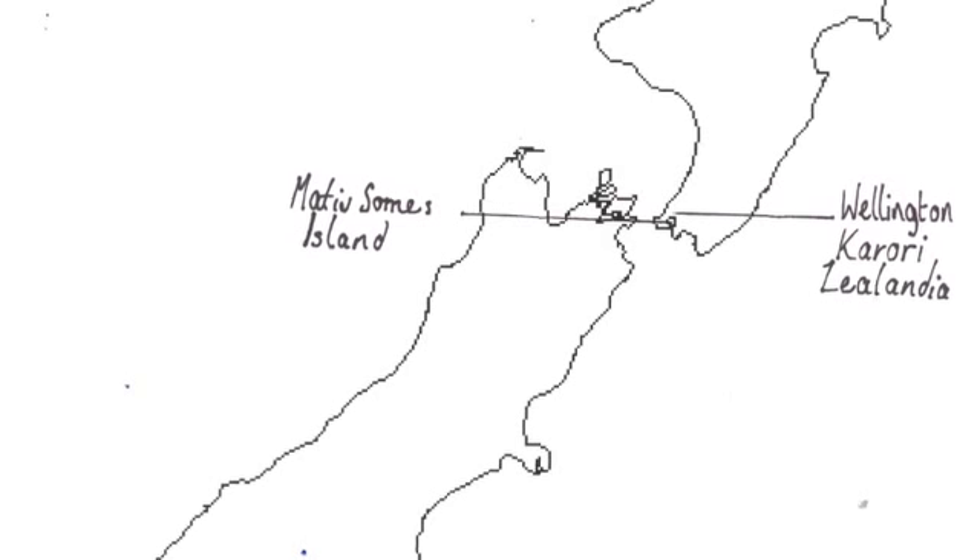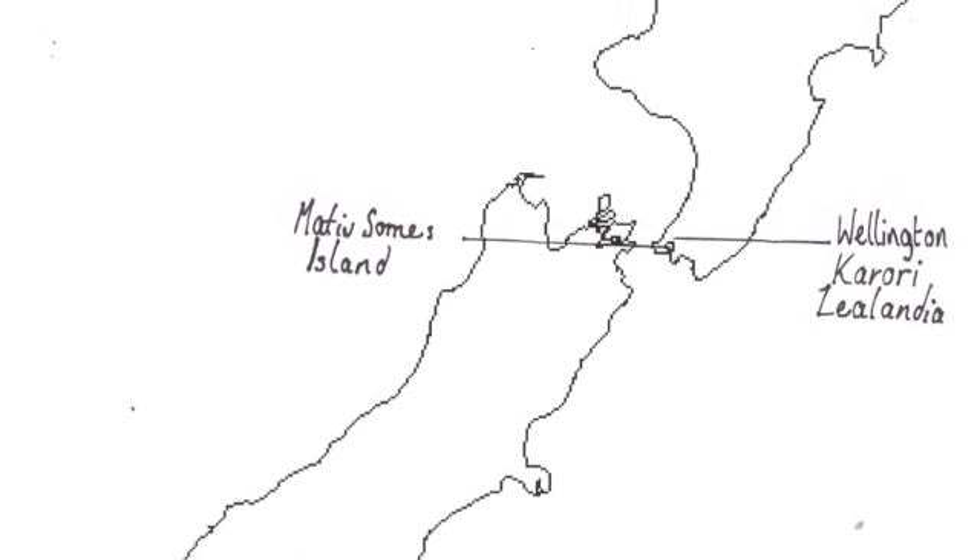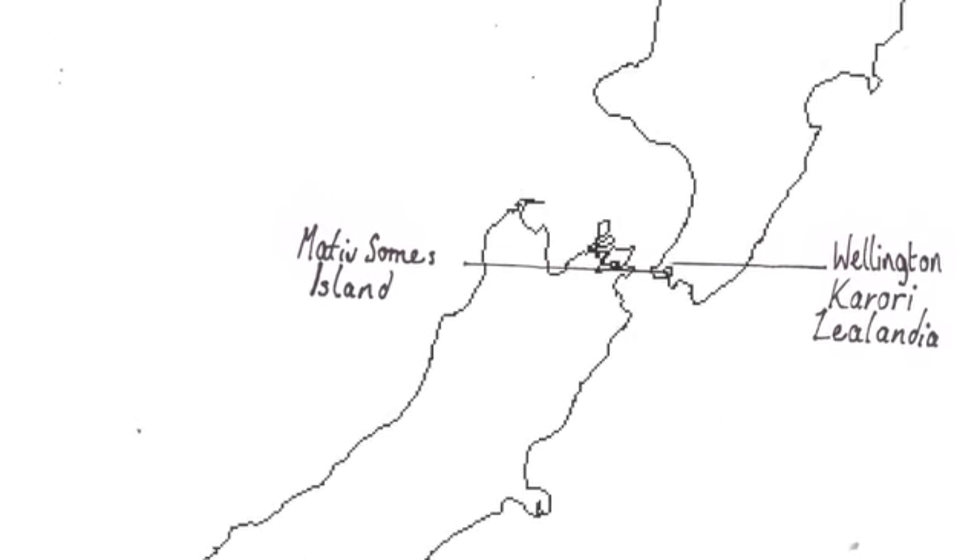Sadly, the tuataras are only found on offshore islands around the North Island and in mainland sanctuaries such as our own Zealandia here in Karori.